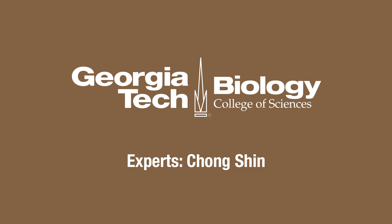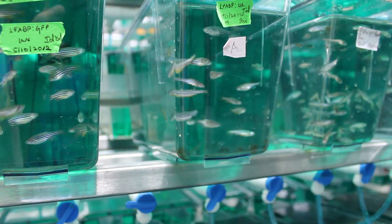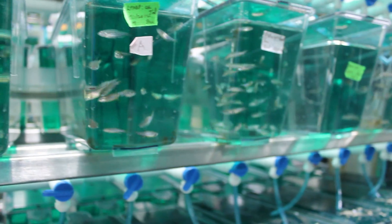My lab is interested in trying to figure out how cells are generated during development and how cells regenerate and repair. We are studying this generation and regeneration of cells using zebrafish as a model organism.